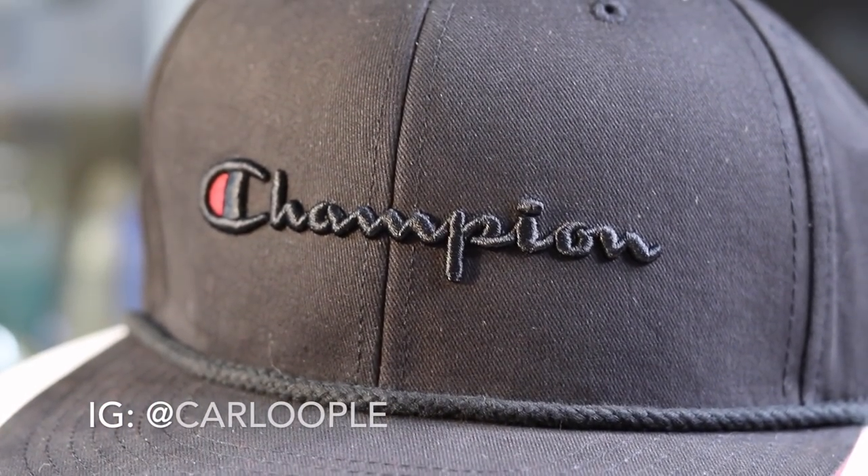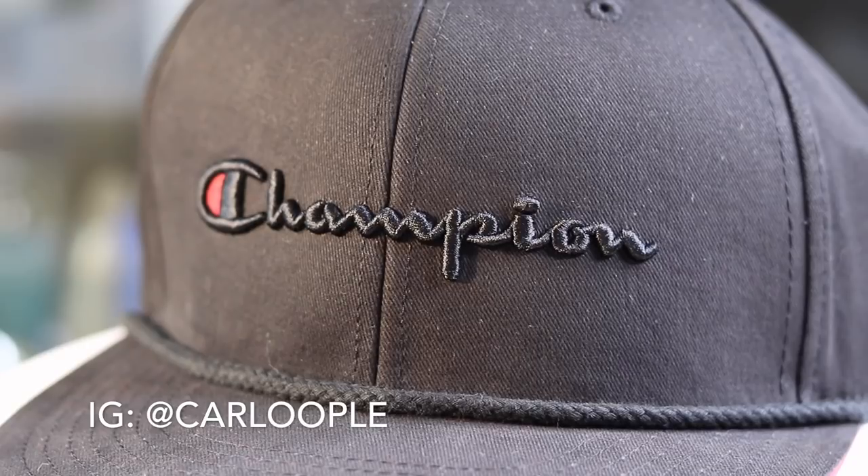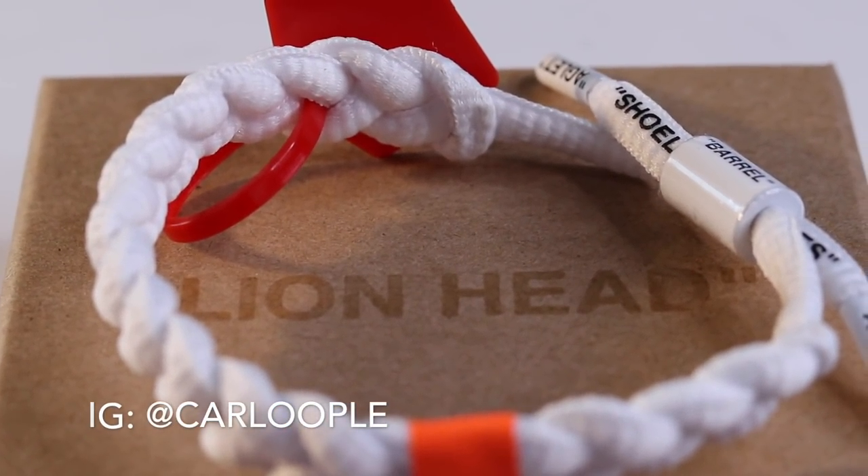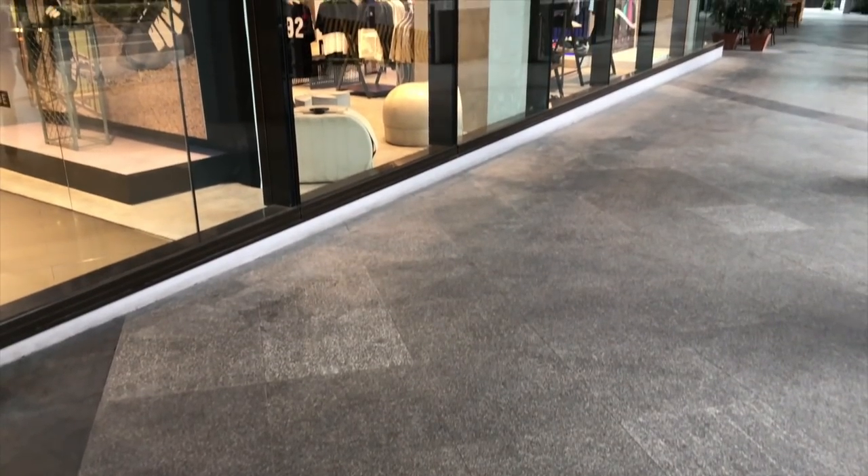If you guys haven't subscribed to the channel yet, please make sure that you do — because we are giving away Champion caps sponsored by Shoe Freak PH, as well as an Off-White Rastaclat bracelet. Subscribe now, follow me on Instagram, watch until the very end of this video, and hit the link down below for the rest of the mechanics.